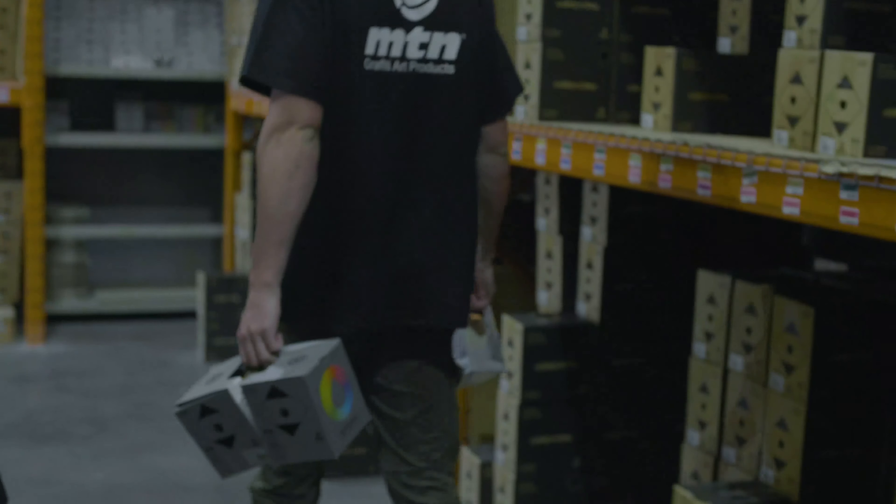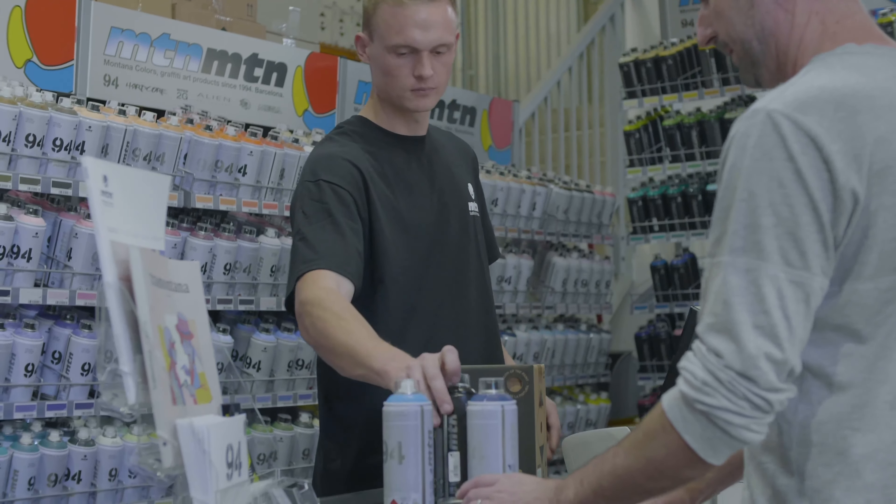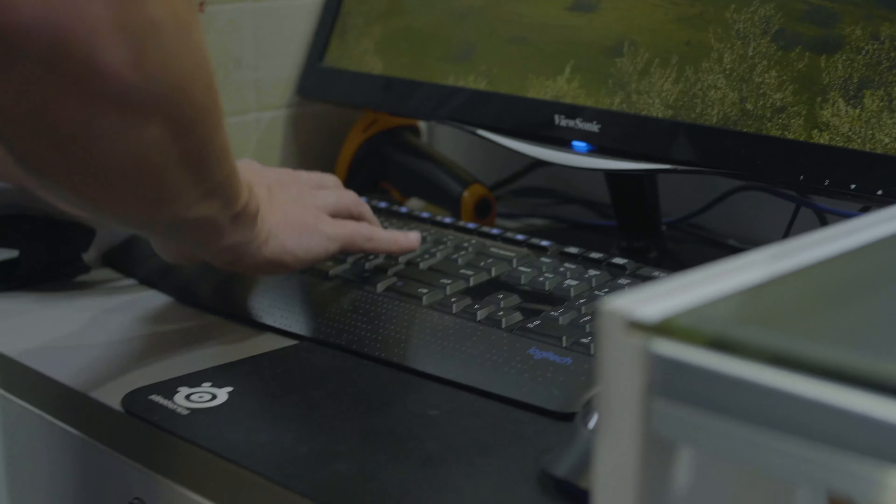Our main customers are retail stores, however our end customers are graffiti artists, street artists, fine artists and your DIY person who just wants to paint a dollhouse or something. We sell our products to various retailers across Australia as well as online.